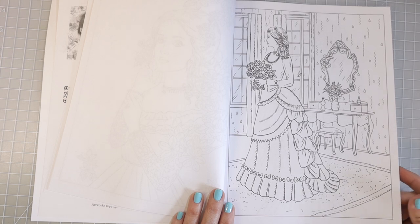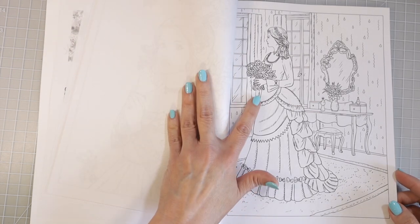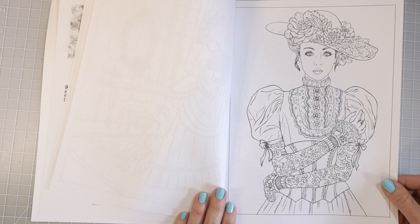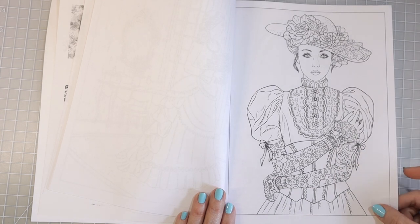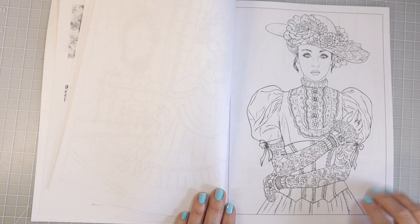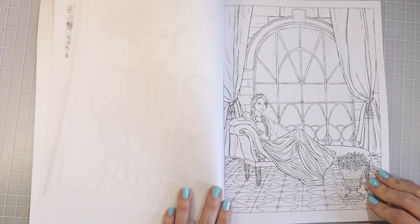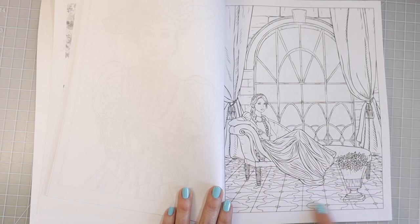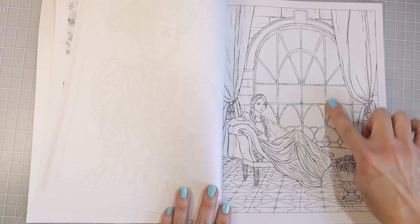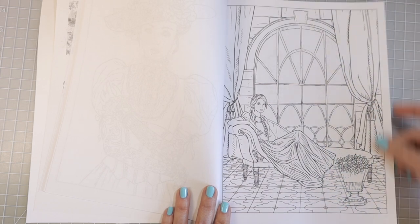Now this one has a lot of things going on in the background — it's got a gorgeous vanity back there, she has a beautiful dress and a bouquet of flowers. Here's another one with lots of background space and her dress has all these intricate designs on it. I love her hat with all those big flowers. In this one we have the gorgeous girl in her Victorian dress sitting on an antique couch, with a floor that you can make look like marble, gold framing on the window, and gorgeous draperies that would be beautiful in gold as well.